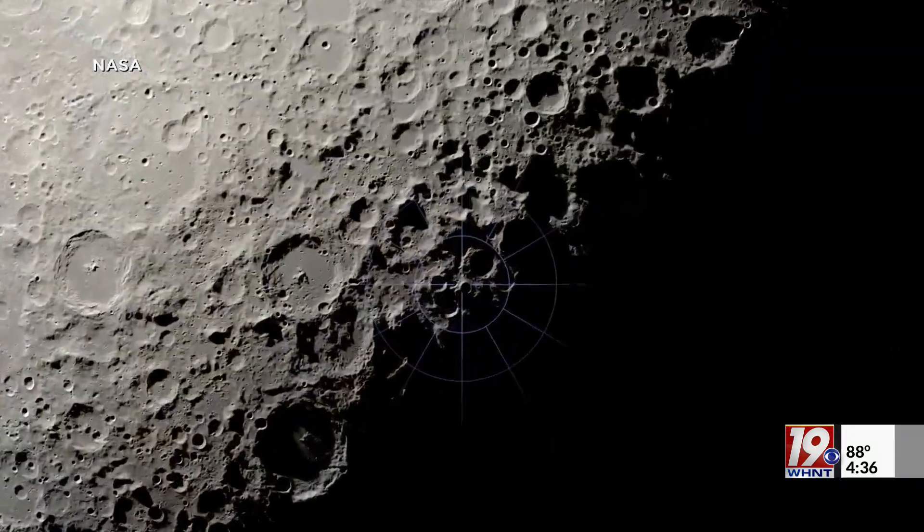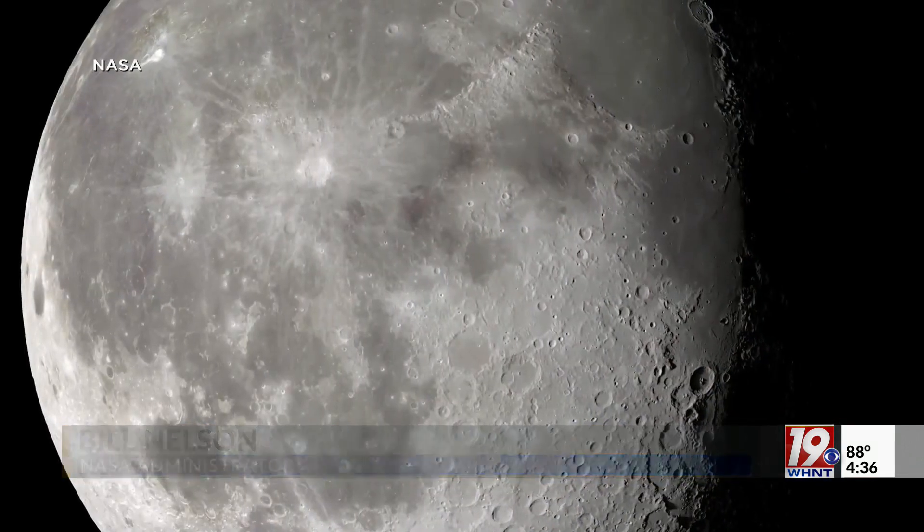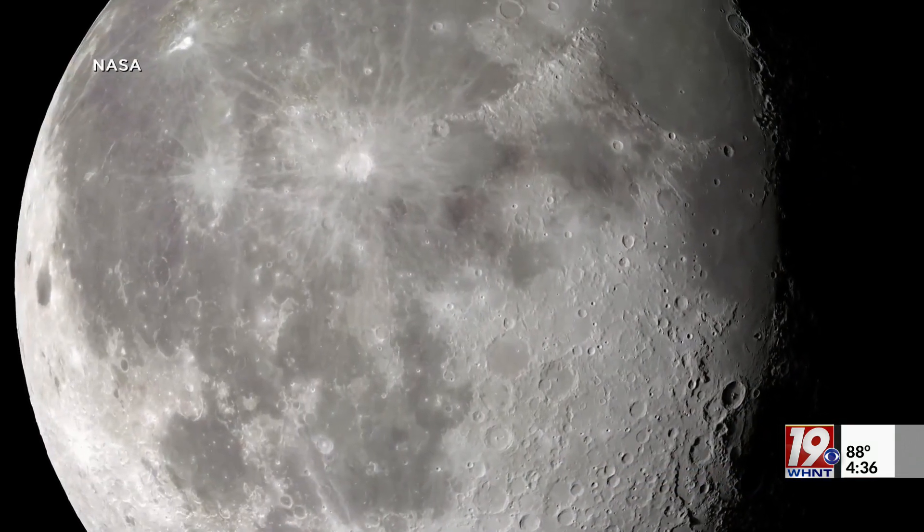The first landing in 2025 is going to be six and a half days. Eventually, we're going to have a habitable rover — they're going to get in without their spacesuits and roam around the surface.